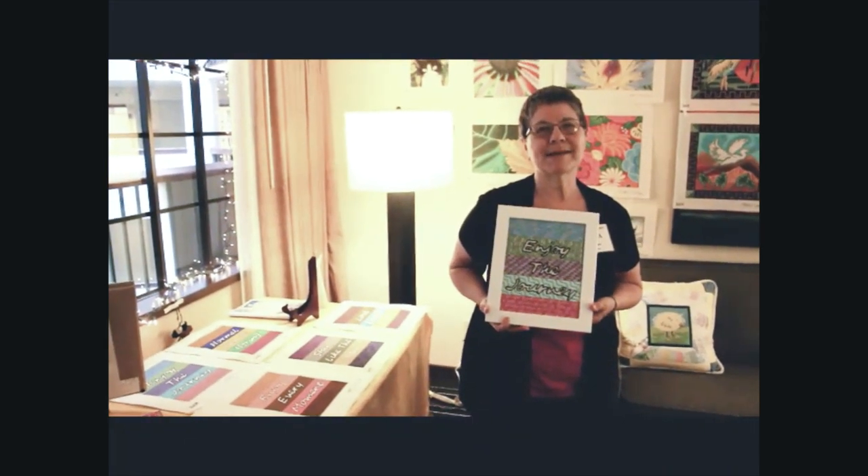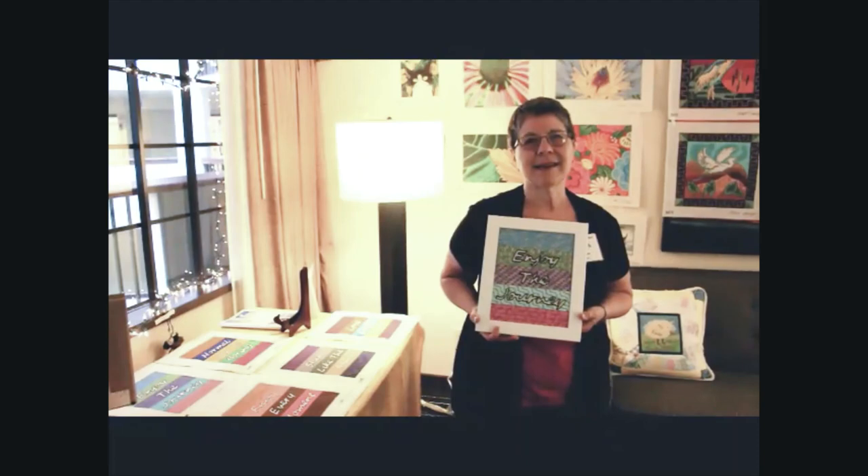Hi, it's Marla with Map Designs at Destination Dallas. This is one of my new pieces — a lot of different sayings that you can use with great stitches and threads.